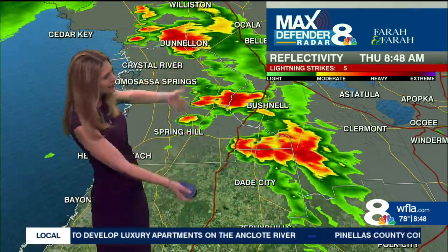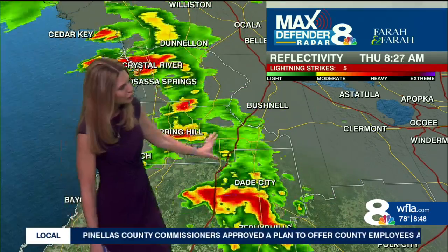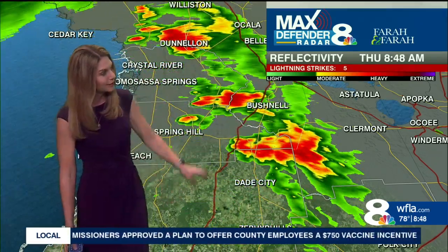This little batch of rain out ahead of it is actually exiting out of our area. We're kind of drying up for the moment in Citrus County, Hernando, and Pasco County.